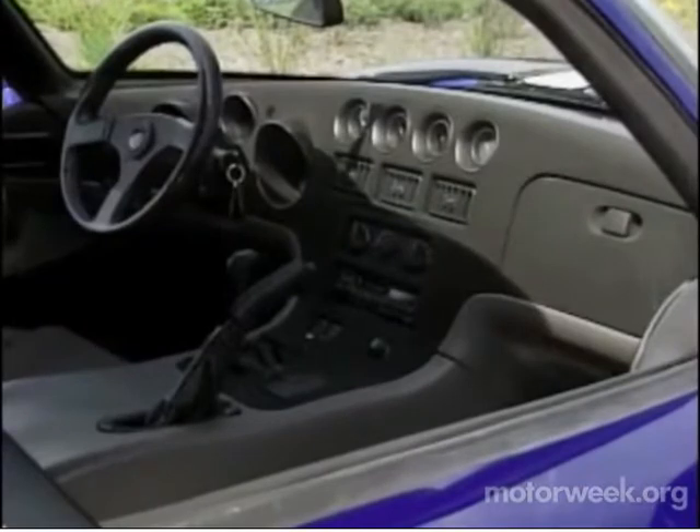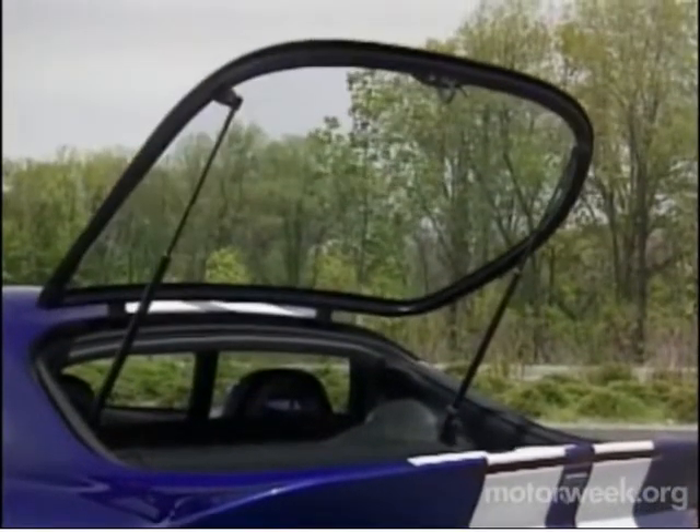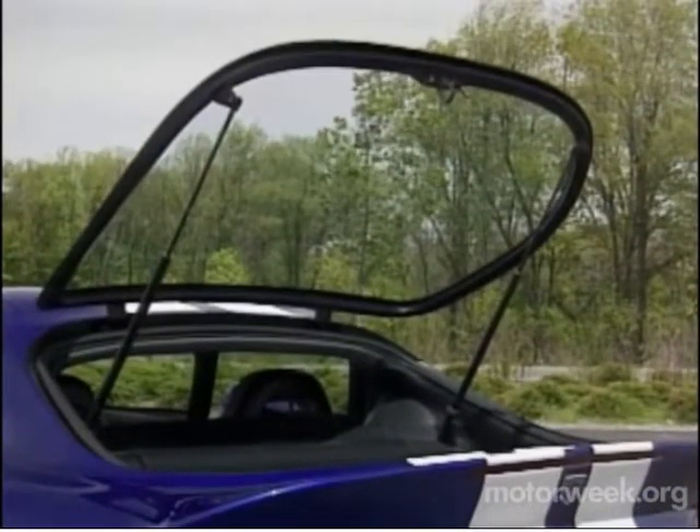The Viper's interior is surprisingly user-friendly, but hardly luxurious. This car is meant for serious driving. But the hardtop and remote-opening hatchback offers four-season practicality not found in the Roadster.